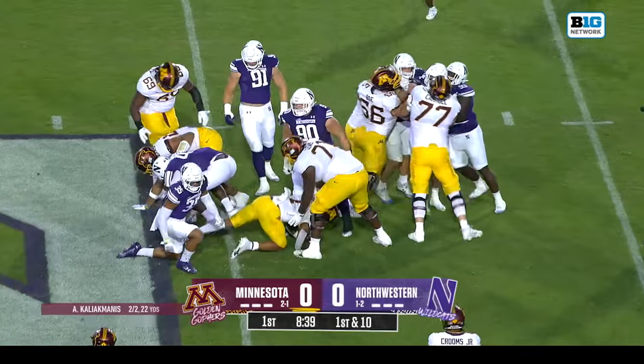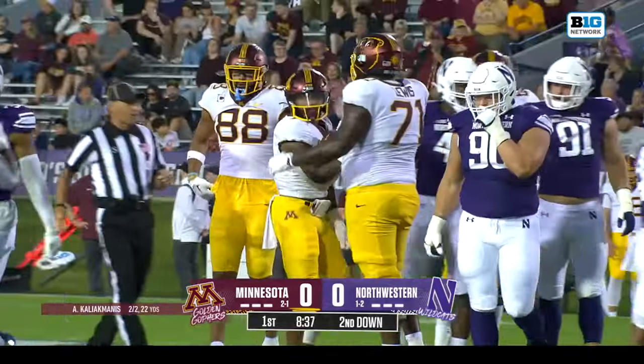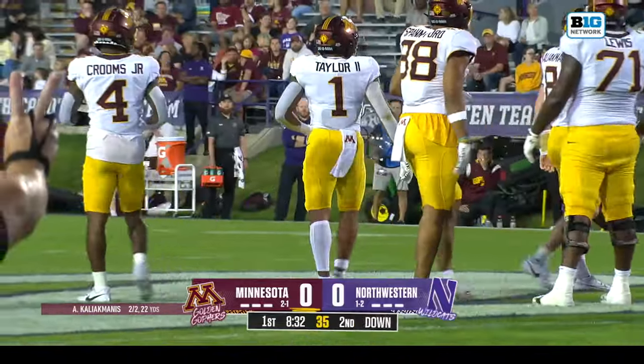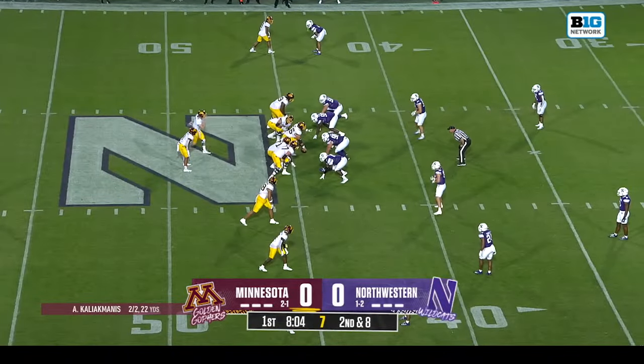Taylor trying to pick up some yardage — not really anything there for him early, another pickup of two. Kenny Soares Jr. on the tackle. Second and ten after the pickup of two.